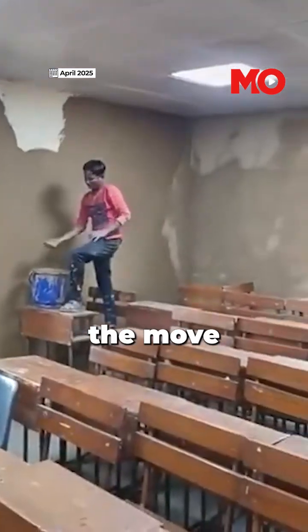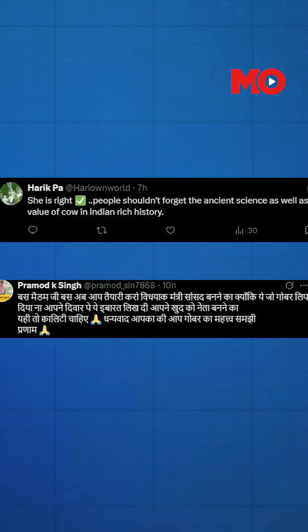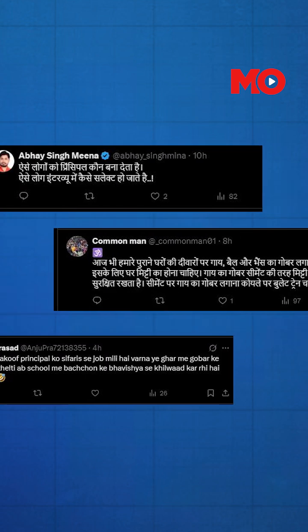According to Vatsala, the move was a part of an ongoing research project led by a faculty member aimed at exploring indigenous methods of natural cooling. The video sparked a mix of reactions — some people praised her eco-friendly approach, while others were confused or critical.